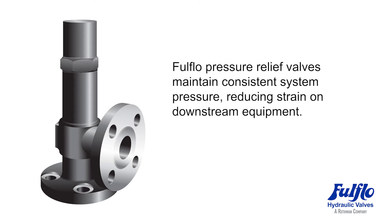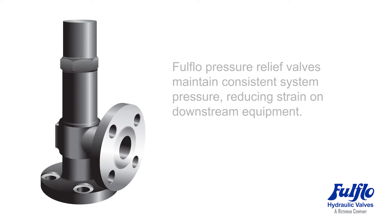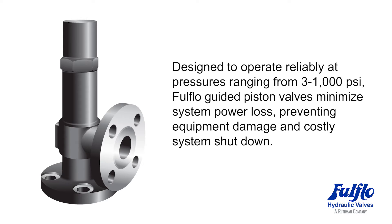Full-flow pressure relief valves maintain consistent system pressure, reducing strain on downstream equipment. Designed to operate reliably at pressures ranging from 3 to 1,000 PSI, full-flow guided piston valves minimize system power loss, preventing equipment damage and costly system shutdown.